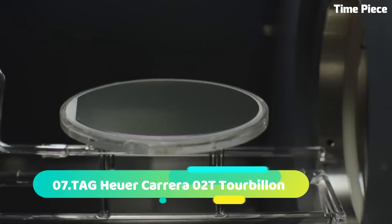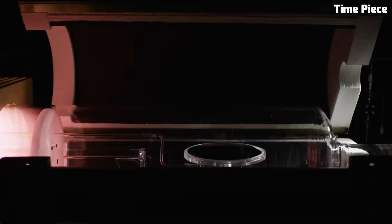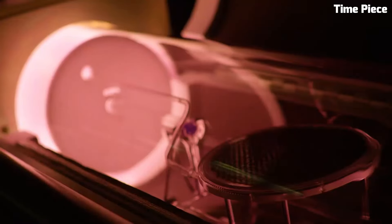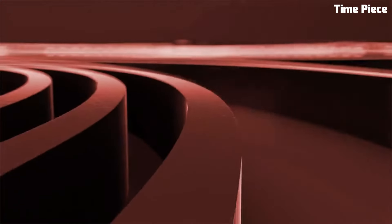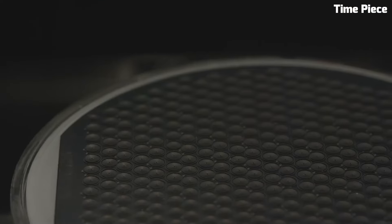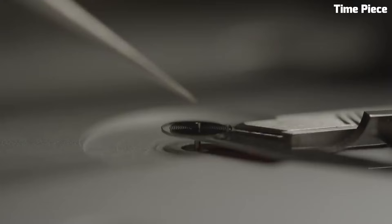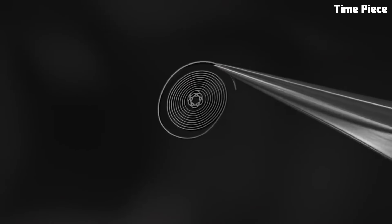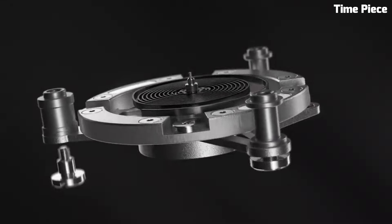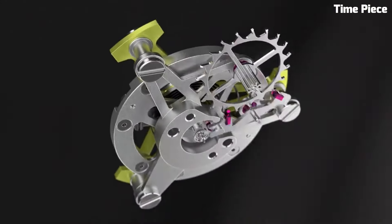Number 7: TAG Heuer Carrera Tourbillon — a horological marvel, uniting avant-garde design with exceptional engineering. This extraordinary timepiece features a mesmerizing flying tourbillon, demonstrating unrivaled precision and expertise. Crafted with premium materials like titanium and carbon, its lightweight yet robust construction ensures both style and durability. The intricate skeleton dial showcases the inner workings of the high-precision caliber movement. Limited in production, this masterpiece represents the pinnacle of TAG Heuer's watchmaking innovation, captivating enthusiasts and collectors alike.